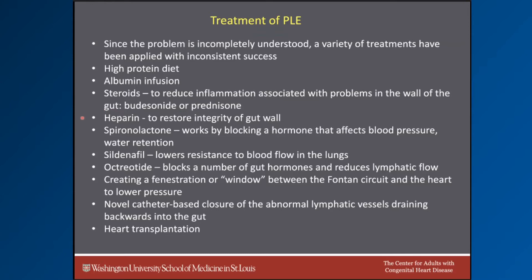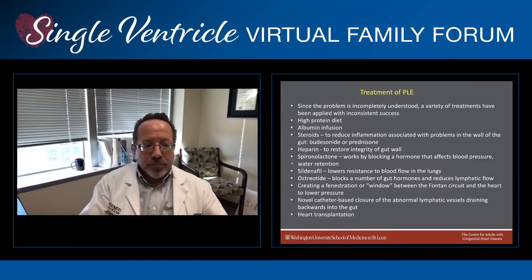Sometimes we infuse heparin. Heparin is normally used to prevent blood clotting, but can also serve as a building block to materials in the wall of the gut that restores the integrity of the gut wall, thereby reducing loss of protein. Sometimes we use high doses of a drug called spironolactone. This drug works by blocking a hormone that affects both blood pressure and water retention, thereby helping us pull fluid from the body. We can use drugs like sildenafil to lower resistance to blood flow in the lungs — sildenafil works by dilating or increasing the size of the blood vessels in the lungs, reducing resistance to blood flow in the single ventricle patient. Octreotide is a drug that blocks a number of gut hormones, thereby reducing lymphatic flow and therefore reducing the loss of protein.